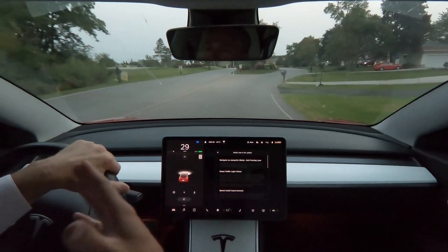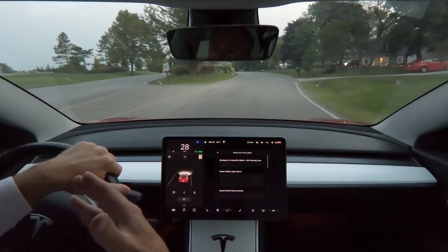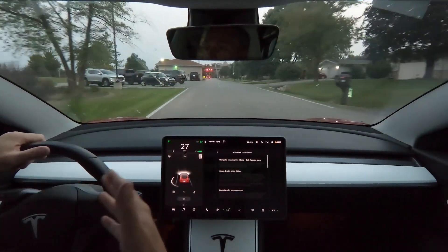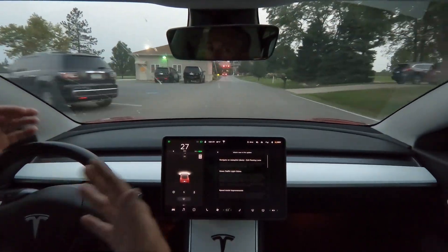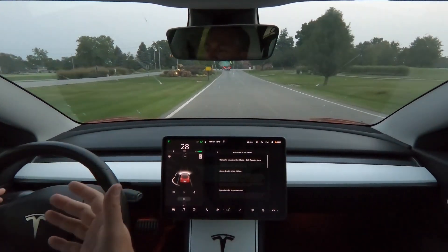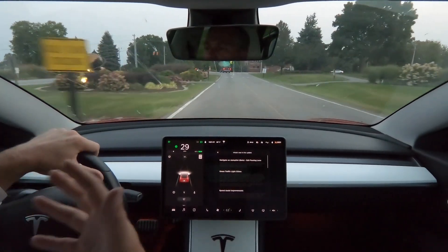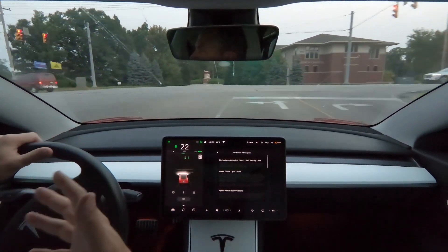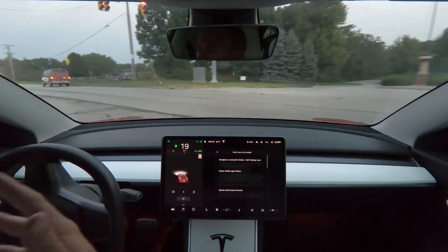Now I don't know about you, but when I was taught to drive it was always about making sure that you're not just standing or driving in the passing lane without passing — that's the whole point of the passing lane. So I'm not quite sure why Tesla released this update, but it does work.